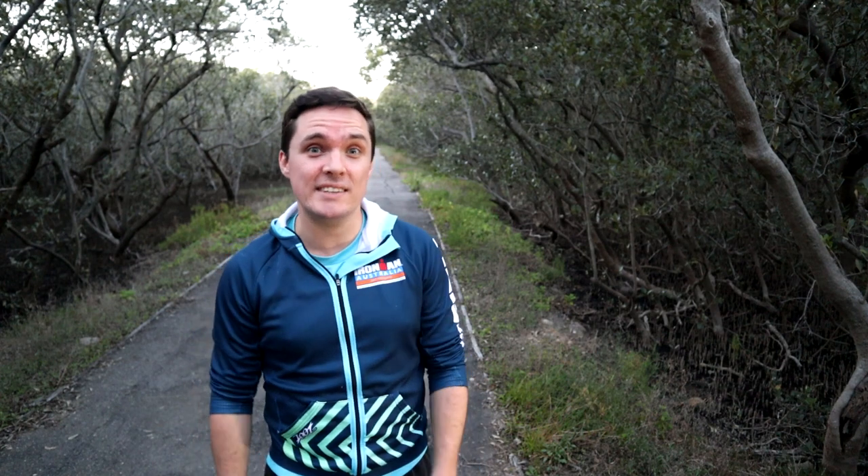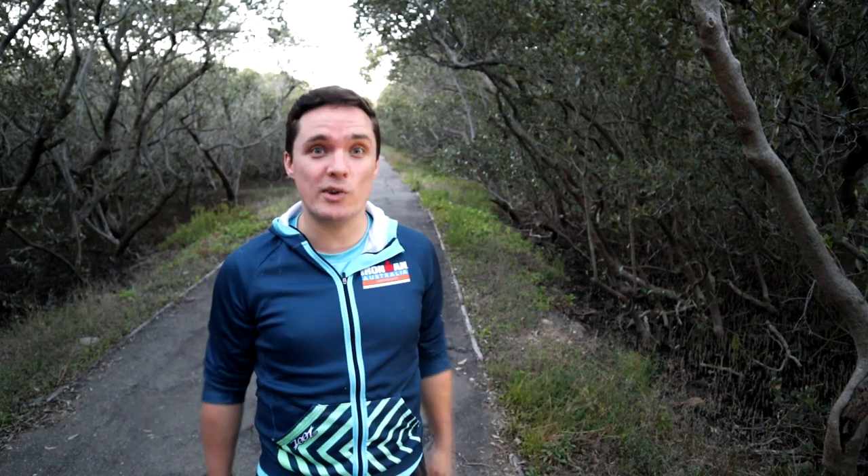Hey, how's it going? You're watching Iron Will — your place to find tips, tricks and experience in triathlon, multi-sport, endurance events and training.